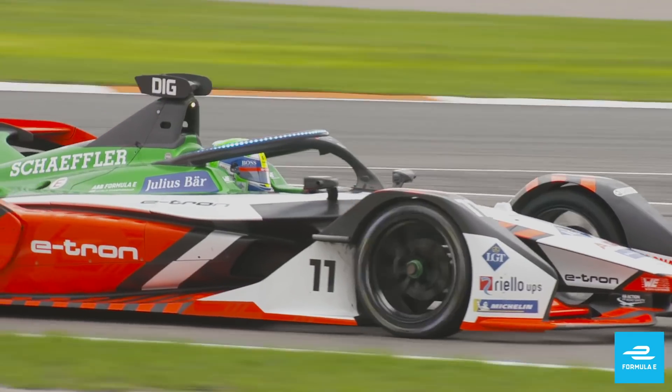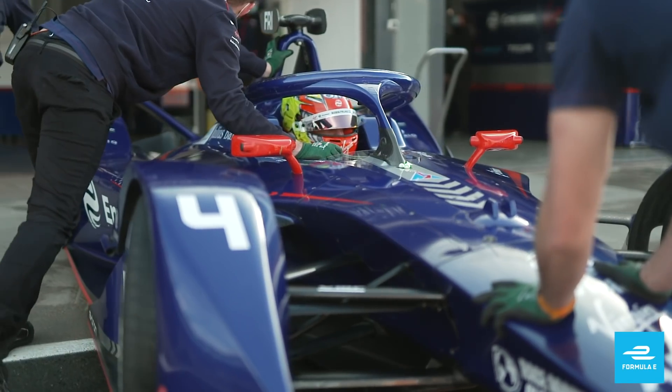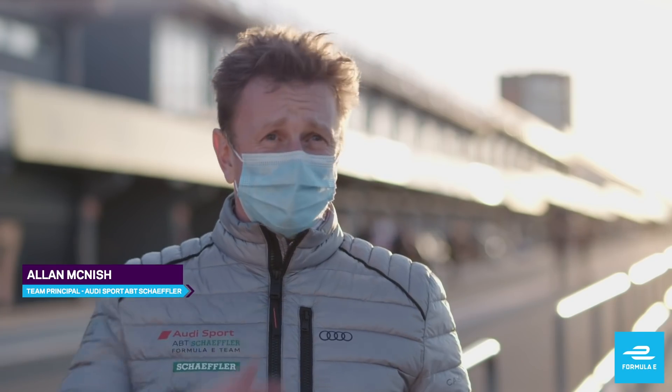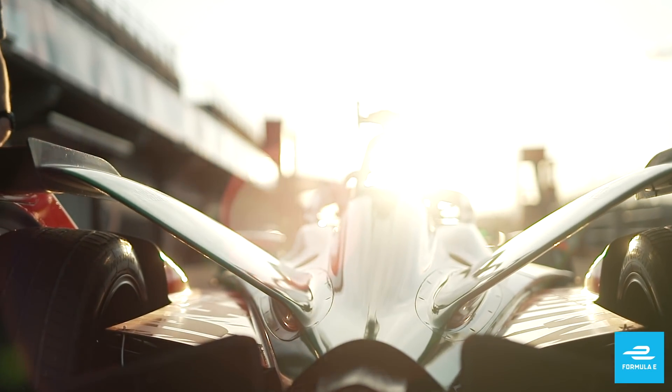Audi Sport ABT Schaeffler have kitted out their e-tron FE07 with a new powertrain, which will be used by both the manufacturer outfit and the customer team, Envision Virgin Racing. There's a lot of verification of all the things that you've been doing with your newly homologated car before you go into Season 7 and Season 8. This is a new MGU for us — new motor generator unit — which is completely built in-house at Audi.